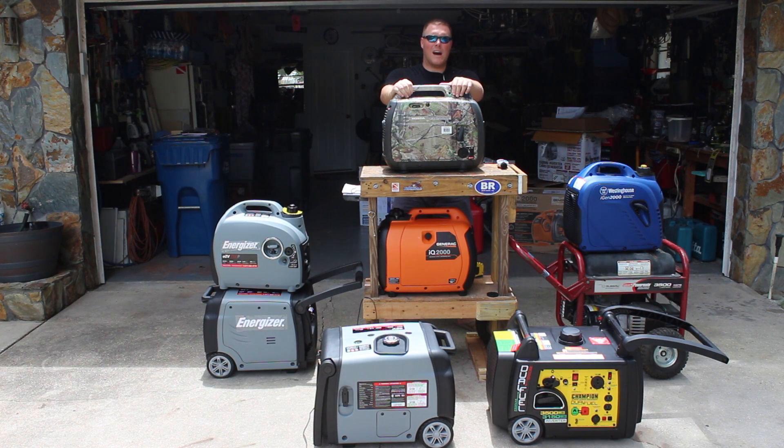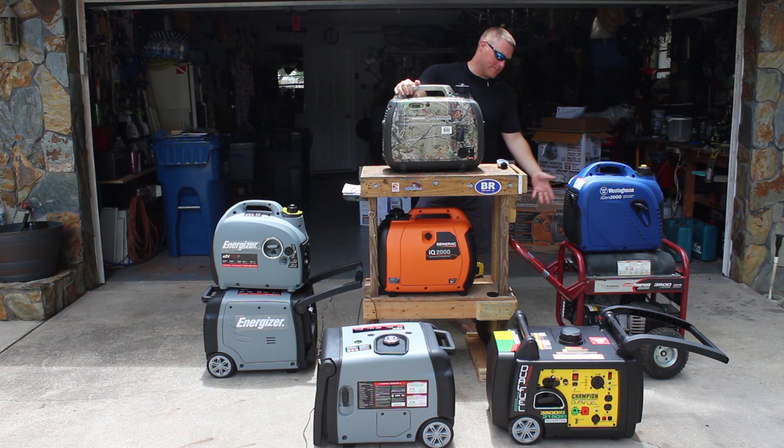generatorpowersource.com here for why you should choose an inverter generator. It's not always the best buy, but usually it is. If you're not going to buy an inverter generator, you have a couple of options — most notably and probably the cheapest option is to buy an open frame generator like this one we have down here.